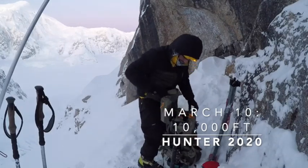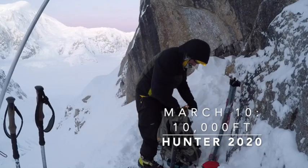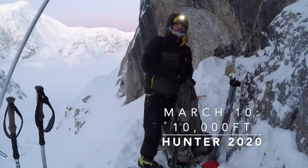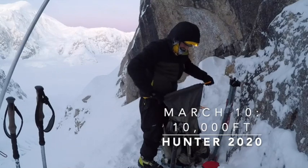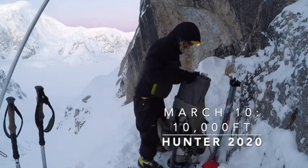Hi, this is Lonnie. It's March 10th, this is update number two. When we leave 10,000 camp to head down to 9,500, we are going to stay overnight at 9,500 and leave super early in the morning.